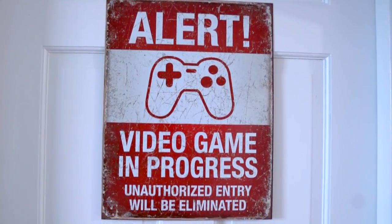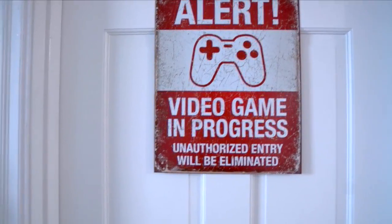Hello, hello, gamer friends! I am here to show you our gaming room setup.